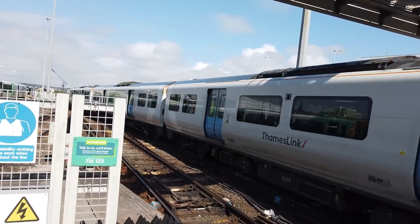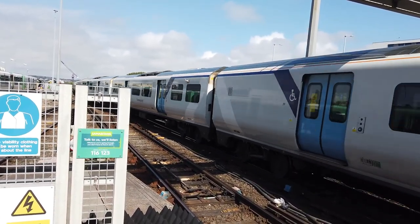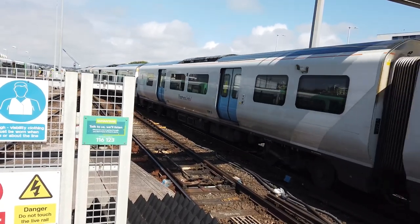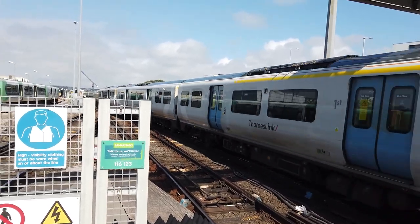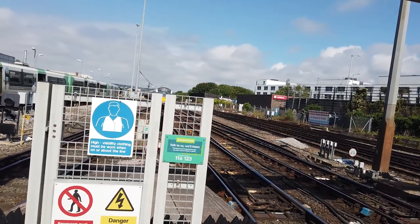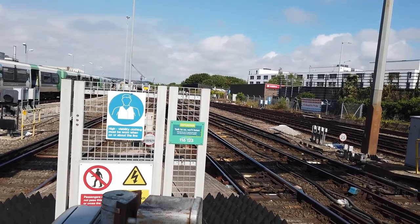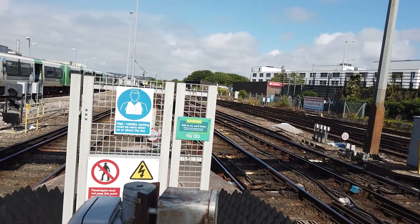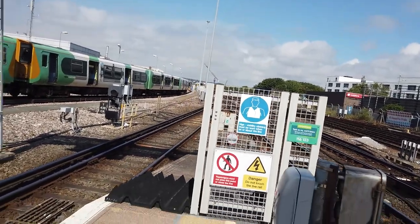Departing out now is the delayed 11:55 Thameslink service to Bedford, 700 148, bound for Bedford. Calling at Preston Park, Hassocks, Burgess Hill, Wivelsfield, Haywards Heath, Three Bridges, Gatwick Airport, East Croydon, London Bridge, London Blackfriars, City Thameslink, Farringdon, St Pancras International, West Hampstead Thameslink, St Albans City, Harpenden, Luton Airport Parkway, Luton, Leagrave, Harlington, Flitwick and Bedford - arriving at 14:21, scheduled to arrive at 14:21, in about 2 hours and 15 minutes time.